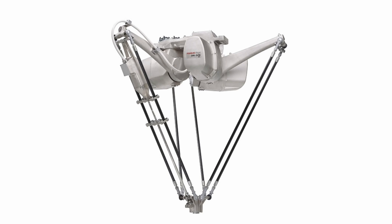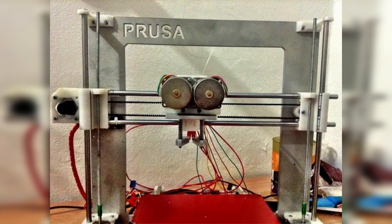If you don't know, a Delta 3D printer is a type of 3D printer that takes advantage of a three-armed parallel robot kinematic system. It is just one of many different kinematic systems that work for 3D printing, with the most obvious being the standard rectilinear layout.